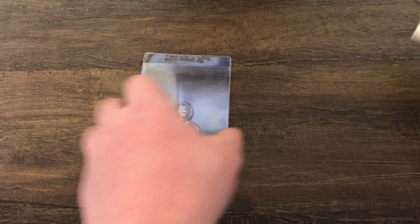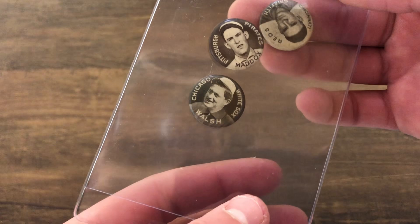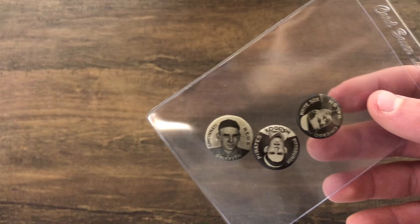Next up we got the Sweet Caporal card pins. Obviously the best player out of these is Clark Griffith, who is in the Hall of Fame — not as a player but as an executive. There he is on the Cincinnati Reds, along with Nick Maddox and Ed Walsh.